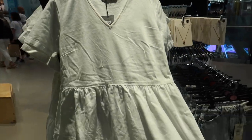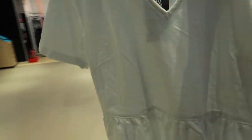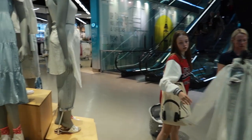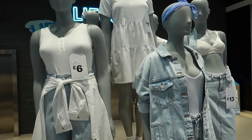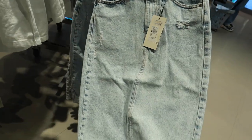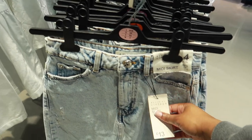They also have the denim dress I showed you before, now in white — again it's £17. I just think it's a nice casual day dress if you're going shopping or something. Let me show it on the mannequins so you can see it better. And then they've got these denim midi skirts which are frayed as well — they would look nice with a shirt or a crop top. This is £13.